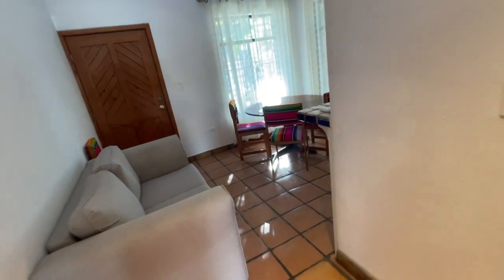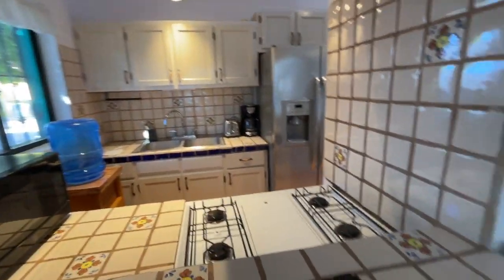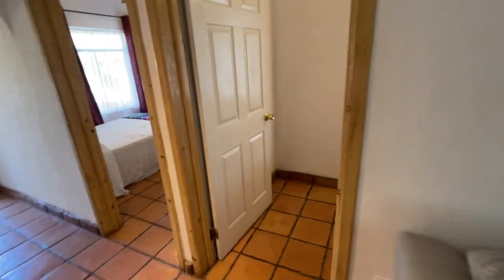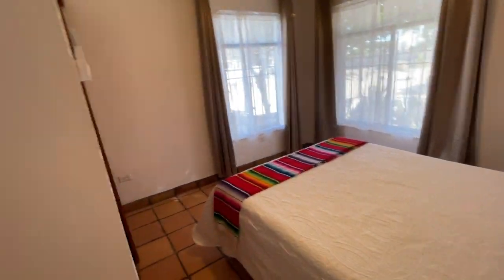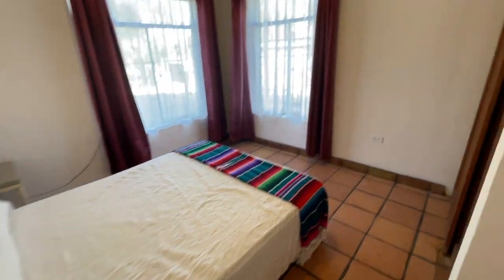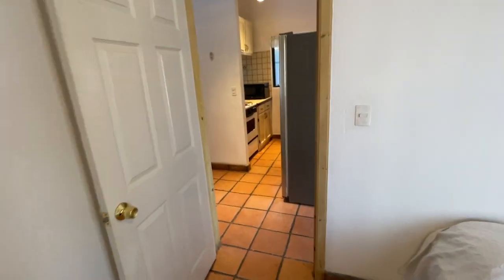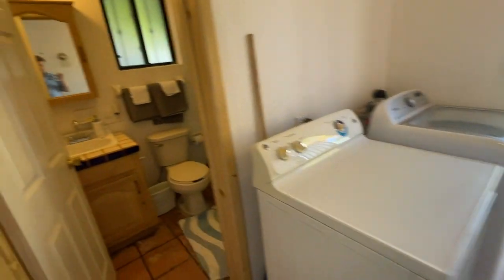This is the main living area and kitchen. Bedroom number one is nice, light and bright. Bedroom number two is nice and light and bright as well. And then you have your bathroom.